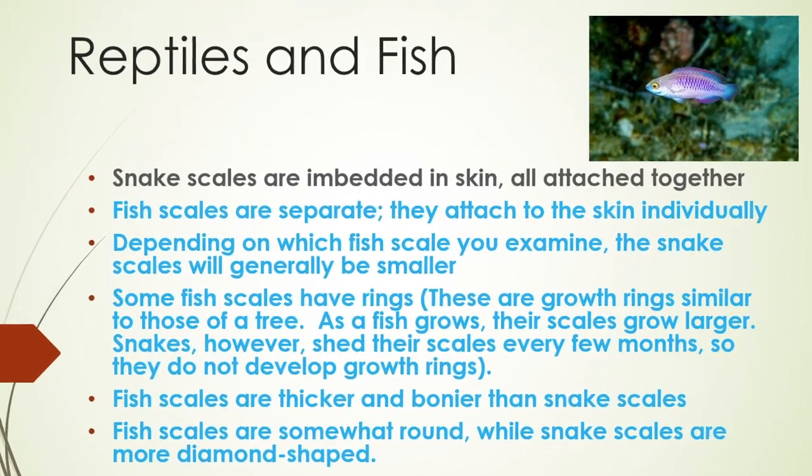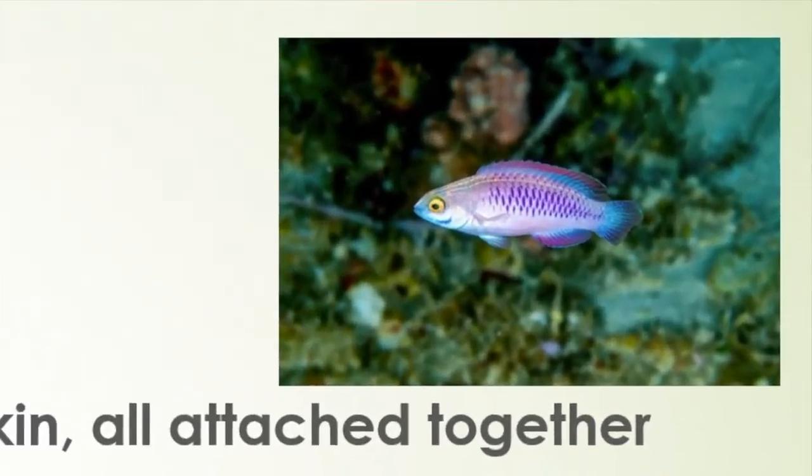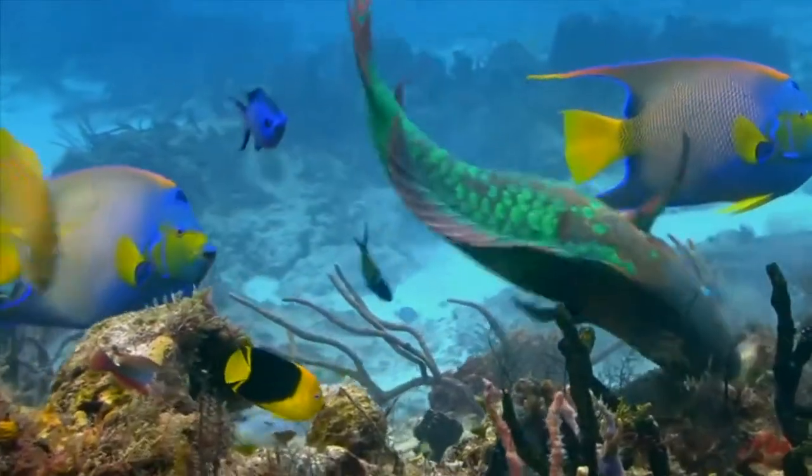Fish scales are thicker and bonier than snake scales. Fish scales are somewhat round, while snake scales are more diamond shaped.